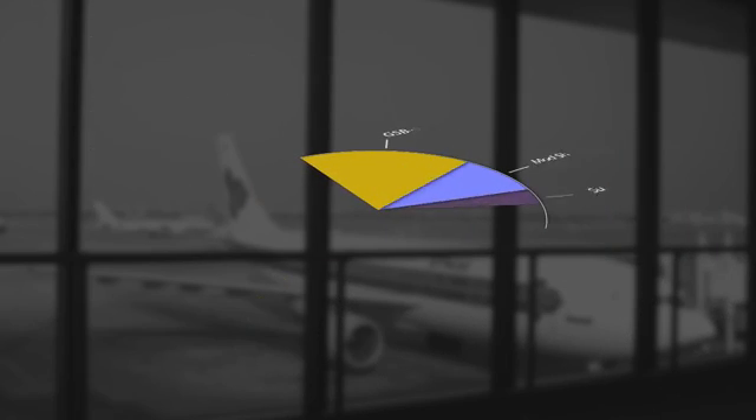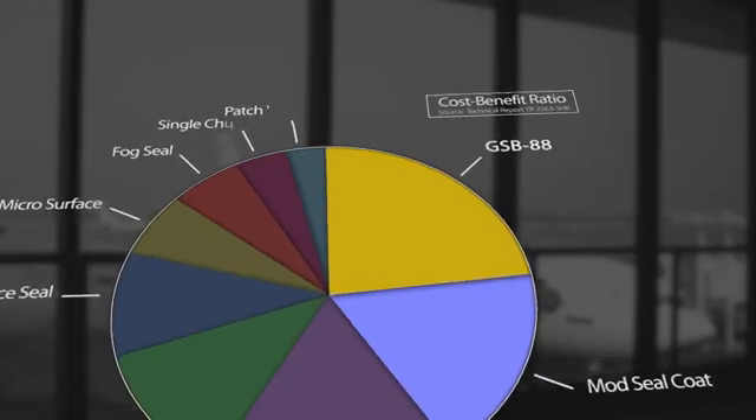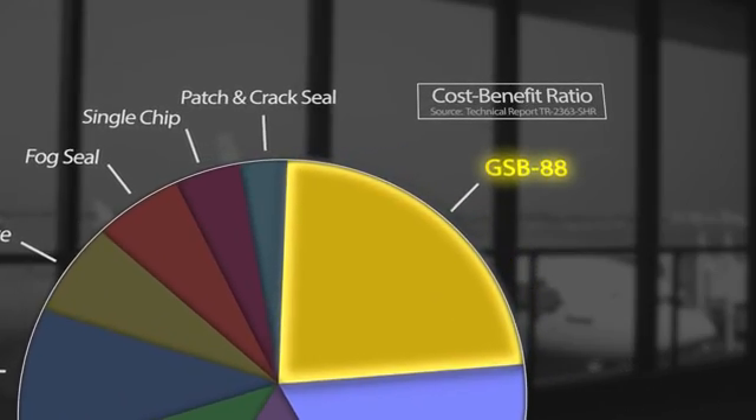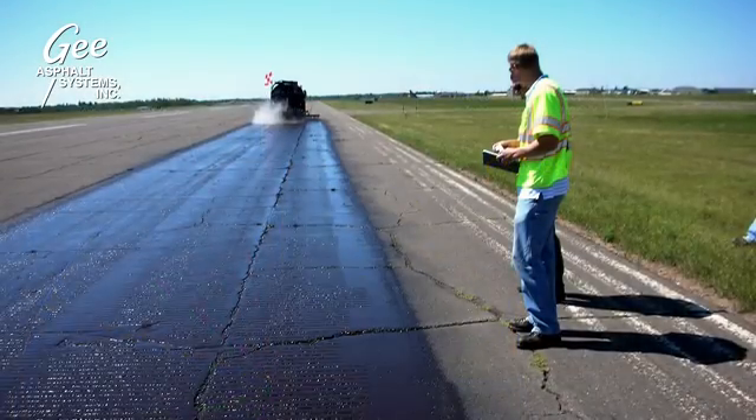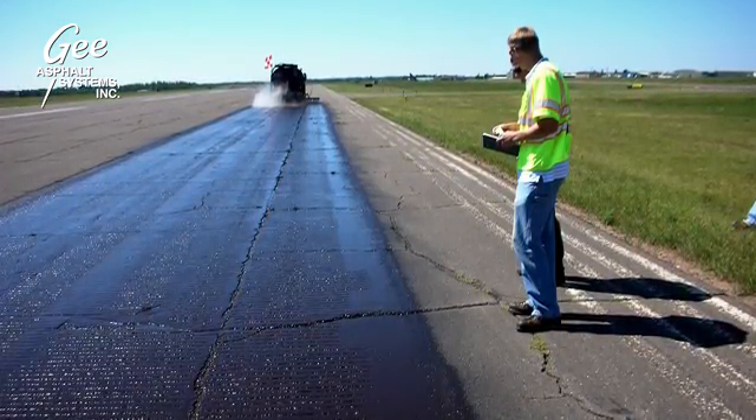GSP88 also earned the highest cost-benefit ratio and was shown to significantly reduce the deterioration rate of airfield pavements. G-Asphalt's application system enables GSP88 to penetrate into the pavement matrix,